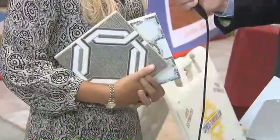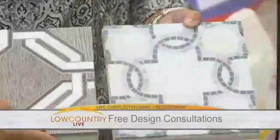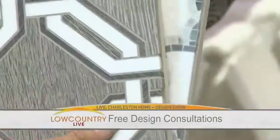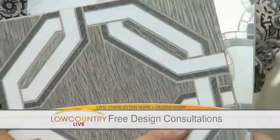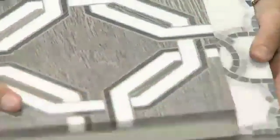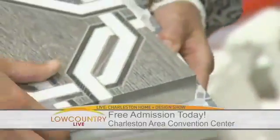We're seeing a lot of decorative tile and a lot of large format tile. I've got a couple of examples here — just eye candy, if you would — but lots of really intricate designs created with amazing water jet machines that make these patterns.